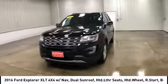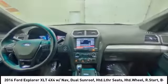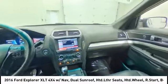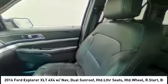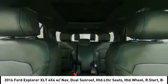Four-wheel drive, heated mirrors, aluminum wheels, rear spoiler, brake assist, traction control, stability control, daytime running lights, engine immobilizer, rear parking aid.